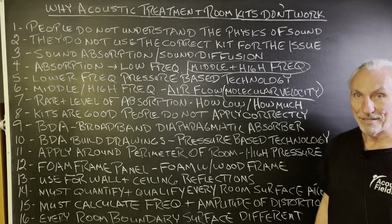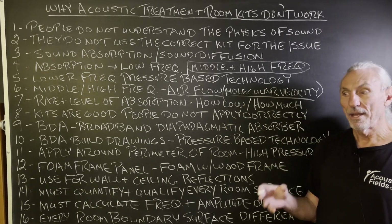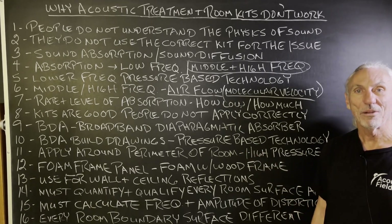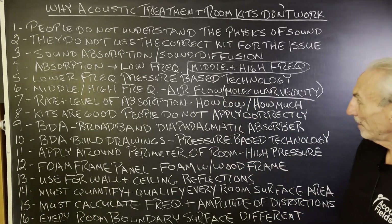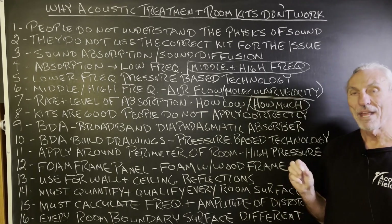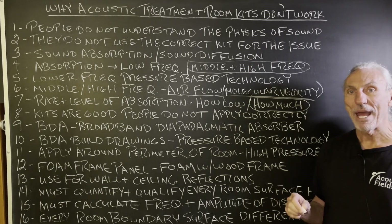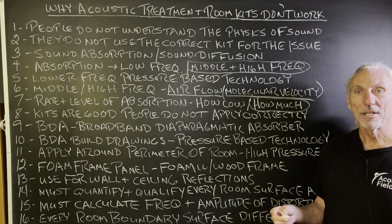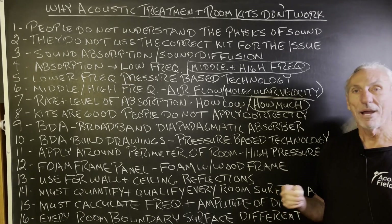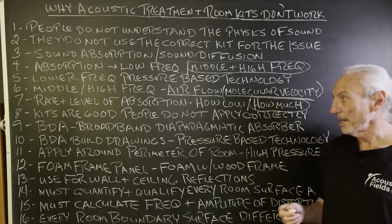The key questions are: how low does it go, and how much does it get? That's rate and level. Level is how low it goes; rate is how much it absorbs. Anybody can design a box that goes down to 40 hertz — you can do that empirically with a calculator. The difficult part is how much energy you absorb at each frequency. That's the key, and it relates directly to the material you use inside the cabinet or absorber. All of these things have to work together. It's complicated — you need a strategy and tactics, one step at a time.